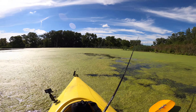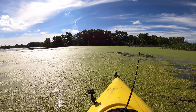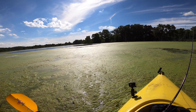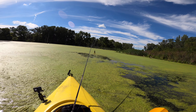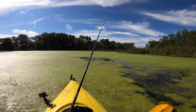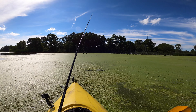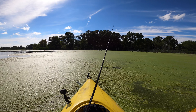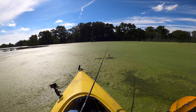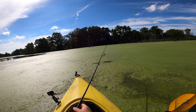Un-friggin-believable. Bite number three. We've been working really hard for these fish and my game plan's not working the best so far. Three bites, goose egg on the fish. Wind's picking up again. Another one — that one's a little more understandable; super thick weeds there, just had trouble getting through them.